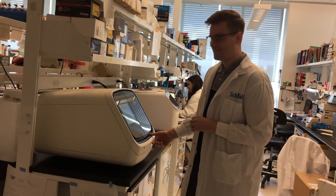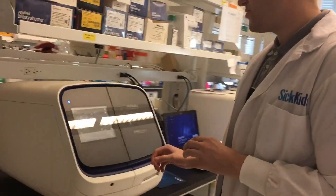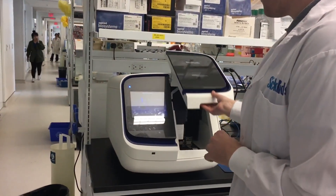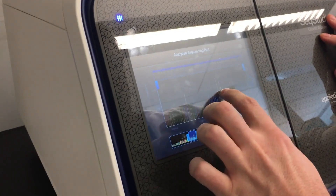So here we have our other PhD students, Steven. What are you up to today? So today I'm doing some sequencing. This is a sequencing machine and we load our samples into here. And then once the sequencing is run, we can actually read the letters of the DNA code and look for different mutations.